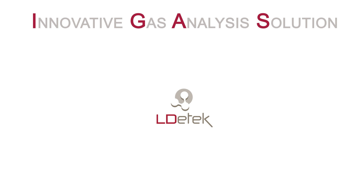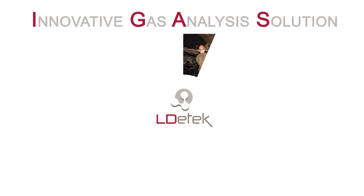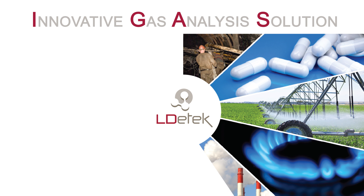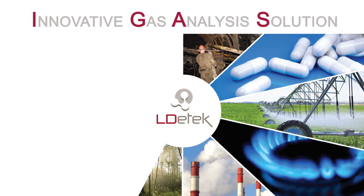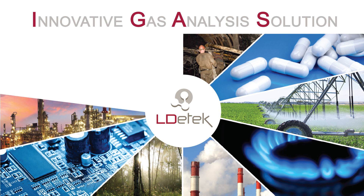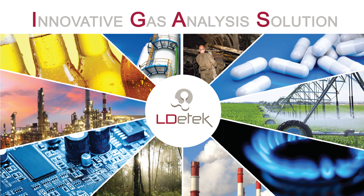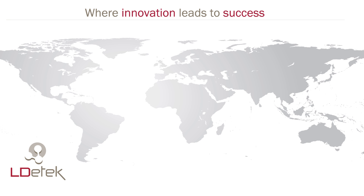LD Tech is a well-established Canadian-based company specialized in manufacturing, developing, and integrating online gas analyzers, gas chromatograph systems, detectors, and related accessories. Our mission is to provide reliable and performing solutions. The wide range of products, applications, and patents make LD Tech's portfolio attractive to many different areas of gas analysis activities. Our manufacturing facility is located in our headquarters office in Canada, along with a sales and service office in China, and a well-established network of partners in more than 35 countries, providing complete and proactive worldwide support.